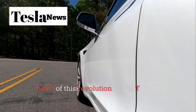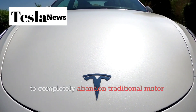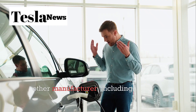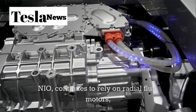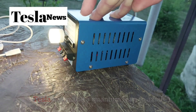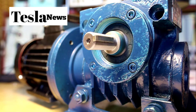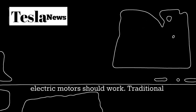The heart of this revolution lies in Tesla's decision to completely abandon traditional motor technology. While every other manufacturer, including Chinese giants like BYD and NIO, continues to rely on radial flux motors, Tesla has made a quantum leap to axial flux motor technology. This isn't just an incremental improvement — it's a fundamental reimagining of how electric motors should work.